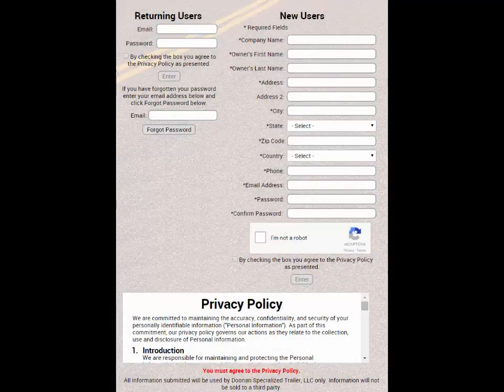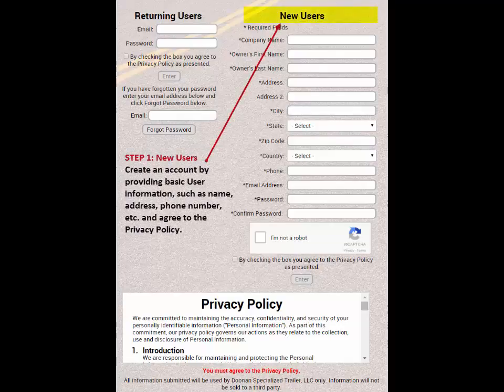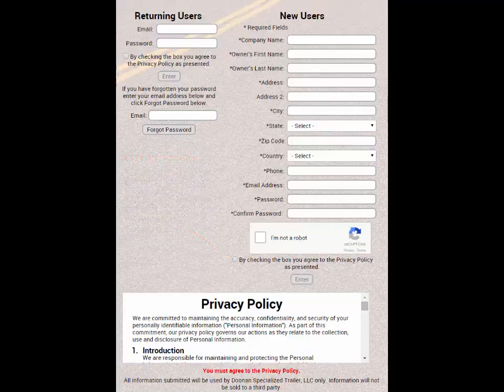Now that you've accessed the registration form, Step 1 for new users is to create an account by providing basic user information such as name, address, phone number, and other information. Next, agree to the privacy policy. Step 1 for returning users is to simply log in using your previously created email and password.